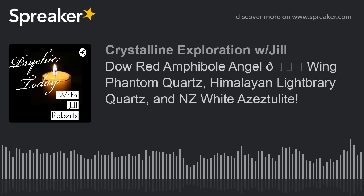Now let's talk about Red Phantom Quartz. She talks about the inclusions — they may consist of one or more of the following colors and minerals. All of the pictures of the stones that Cam sent me will be on PsychicTodayWithJillRoberts.com, so you can take a look at each of these stones. The following colors and minerals are: red is hematite, white is kaolinite, yellow is limonite, and pink is lithium.